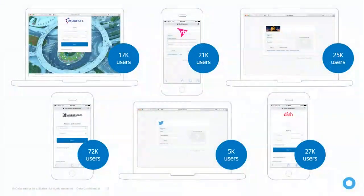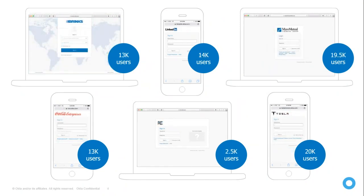These are some of Okta's biggest customers — with user counts like 17,000, 72,000, and 25,000. Companies like Coca-Cola, LinkedIn, and Tesla are using Okta not only for their employees but for partners and suppliers as well. And as you can see, Okta functionality is available on desktop and mobile, and I'll show you how to use both versions.